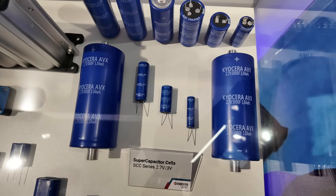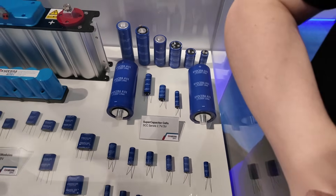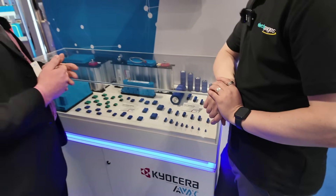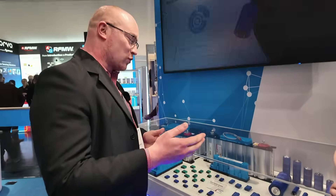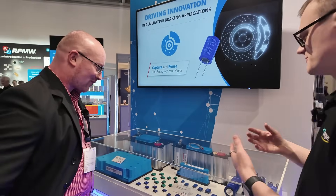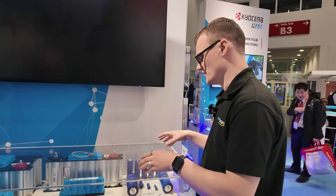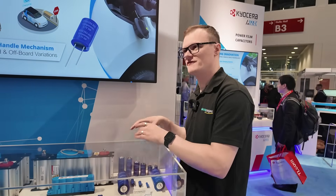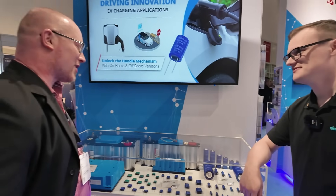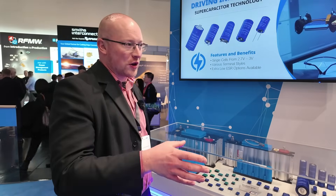Kioxia didn't develop the technology itself — it's been on the market for a while — but we are definitely one of the pioneering companies. As I said, in 1997 we started, and it gives you a lot of power, which translates to the applications where you see these used. So my first question is: what applications are you seeing these capacitors used in? What on earth needs a 3,000-farad capacitor?